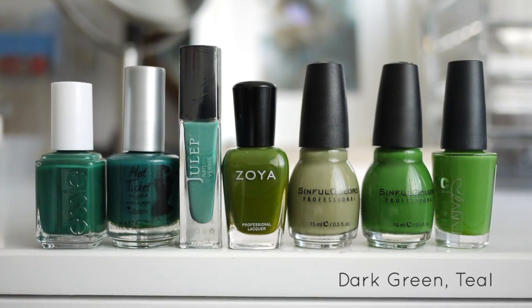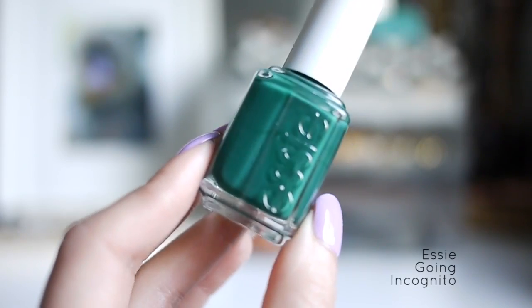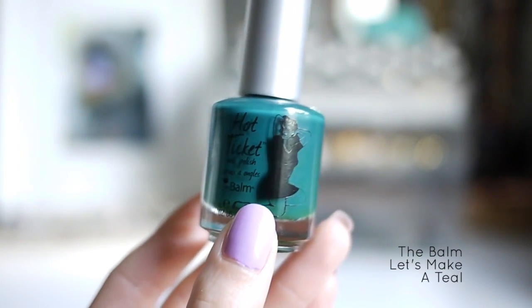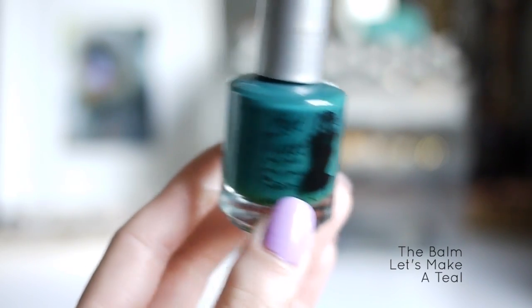Here is my very small collection of dark greens and teals. First up is Essie Going Incognito — I think this one was a winter collection color. Another teal that I really like is from The Balm, called Let's Make a Teal, and this one is slightly more blue based.